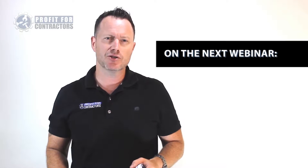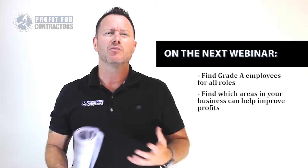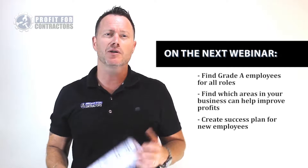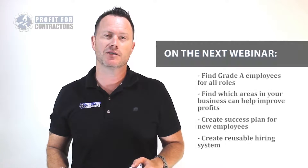How Joe was able to find the ideal shop manager, giving him time to work on areas to double his profits. How Scott was able to create a success plan for his new admin while saving dozens of hours, creating a reusable hiring system that's been delegated to his team — and much, much more.